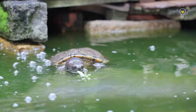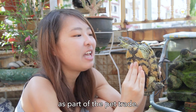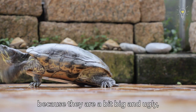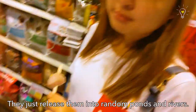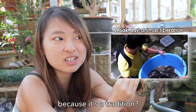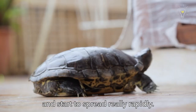One very good example is right here. This is the red-eared slider, also fondly known as our pet terrapins, but they were actually introduced here in the 1980s as part of the pet trade. What people don't realize is that these turtles can live up to 50 years, and halfway people decided they don't want them because they got big and ugly, not like when they were small and cutesy. So they just release them into random ponds and rivers. Some people do that on Vesak Day because it's a tradition — a practice. That's when they establish themselves and start spreading really rapidly.